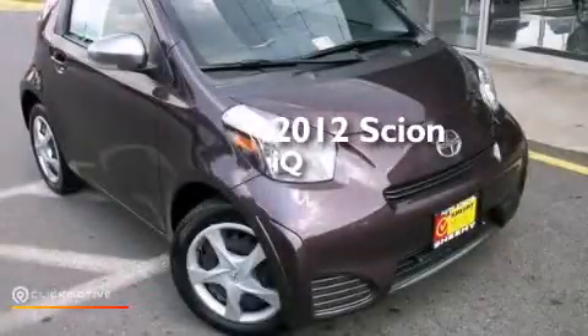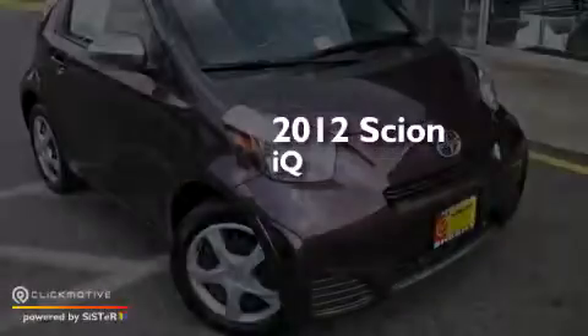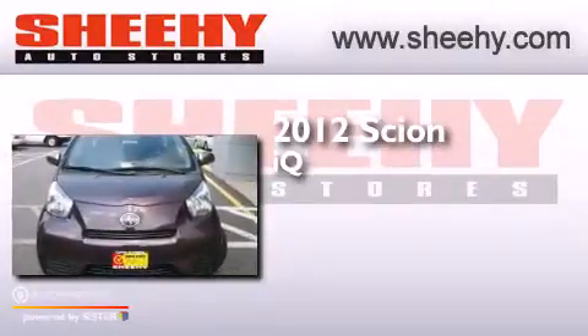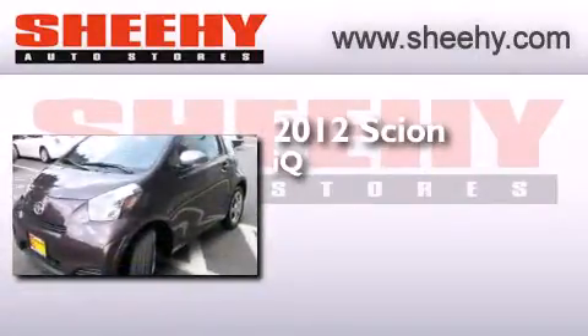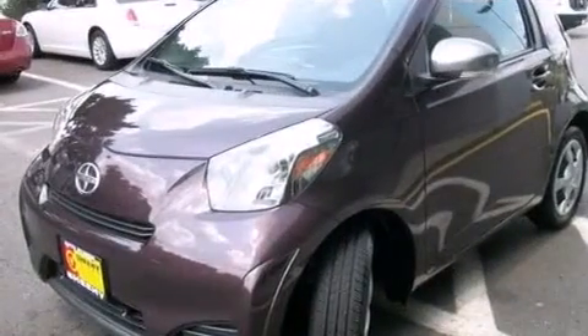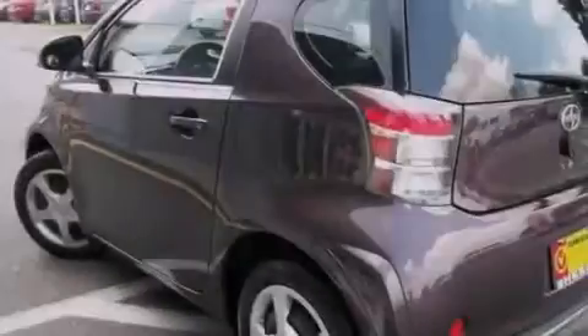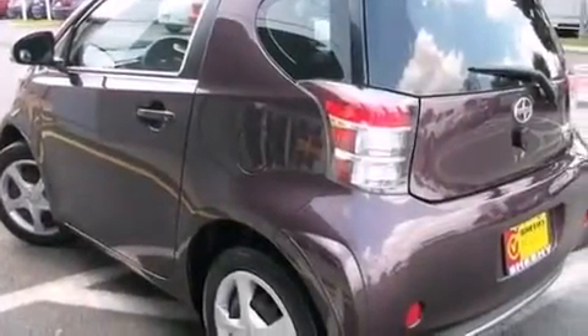This is a 2012 Scion IQ. Features include a premium audio system, a low tire pressure indicator, traction control and stability control systems, a CD player, and a leather-wrapped steering wheel.